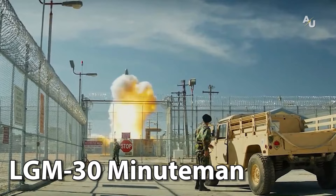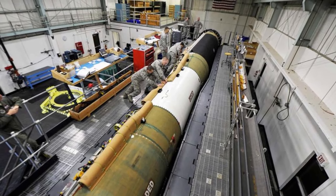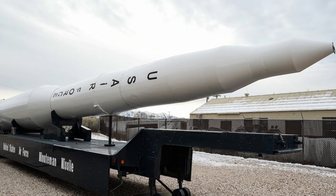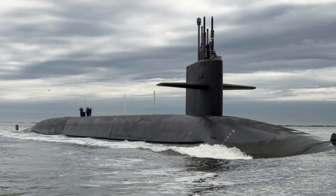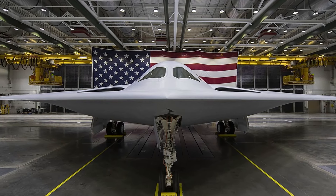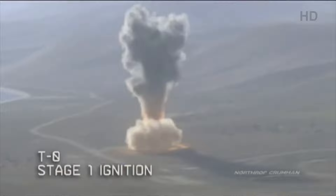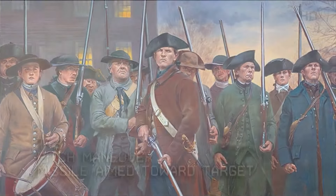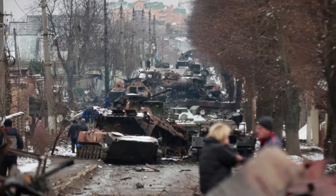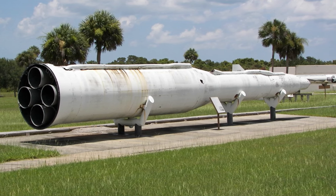The LGM-30 Minuteman is an essential intercontinental ballistic missile for the Air Force Global Strike Command. Currently, the LGM-30G version 3 is the sole land-based ICBM in the U.S. and completes the land leg of the U.S. nuclear triad, along with the Trident II submarine-launched ballistic missile and nuclear weapons on long-range bombers. The Minuteman rocket was developed in the mid-1950s and was named after the colonial Minutemen of the American Revolutionary War. It entered service in 1962 as a deterrent against Soviet cities, and today remains a symbol of American military strength and technological innovation.